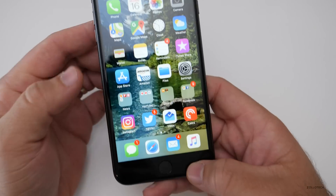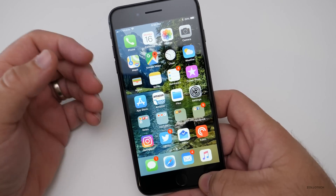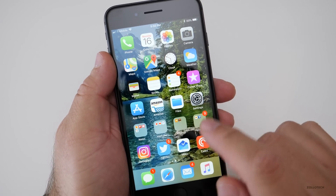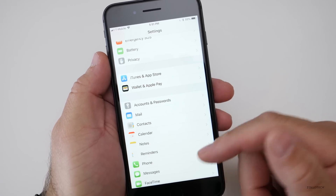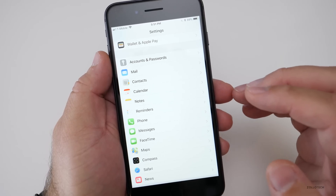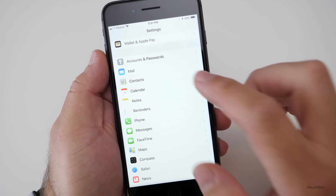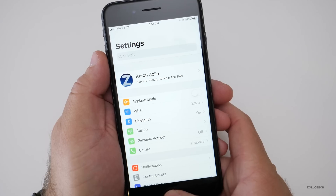There are no new emojis beyond what we had last week with beta 2 — beta 3 doesn't have any additional emojis. There's also no peer-to-peer Apple Pay; if you go into Settings, it's just not there under Messages. We also don't have Messages in iCloud, and there are no new wallpapers from the iPhone X. None of that has been included.